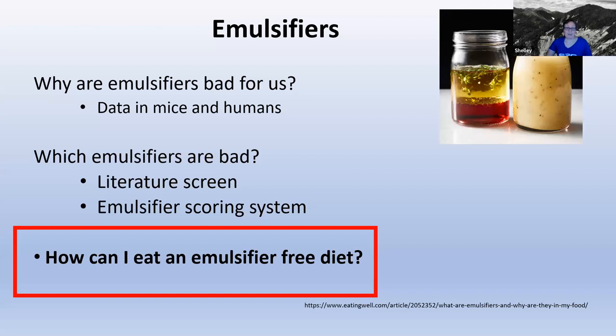That's the end of my part. Hopefully I've shown you why emulsifiers are bad for us based on the data we've seen in mice and humans, and given you an idea of how I'm trying to come up with a method to score emulsifiers, so that when you're going shopping and looking at ingredients on food labels, you can see that that emulsifier has a red dot and you should definitely avoid it. My goal is to sort of help you avoid those that are the worst, and maybe not worry about the ones that don't seem too bad.